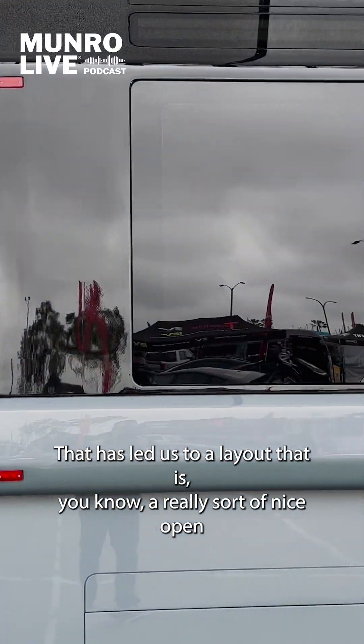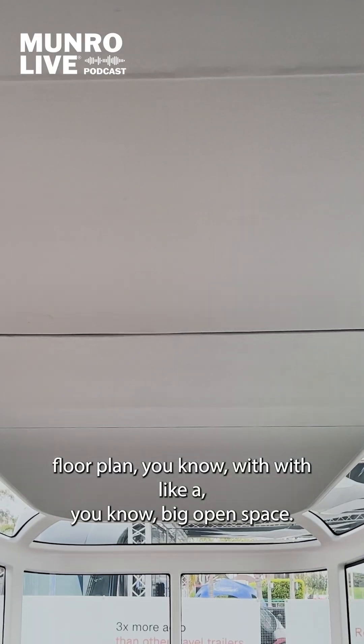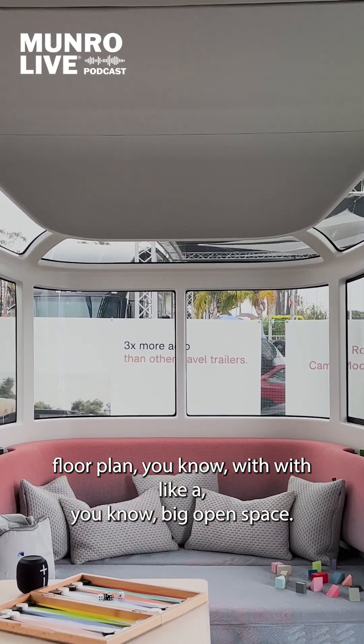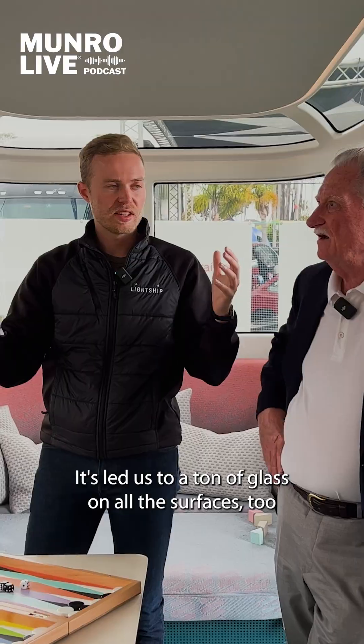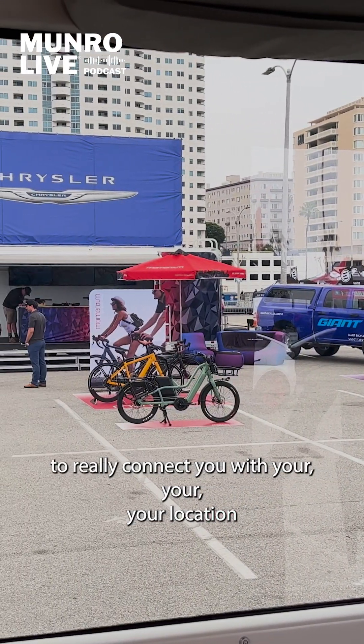That has led us to a layout that is a really sort of nice open floor plan with a big open space. It's led us to a ton of glass on all the surfaces to really connect you with your location.